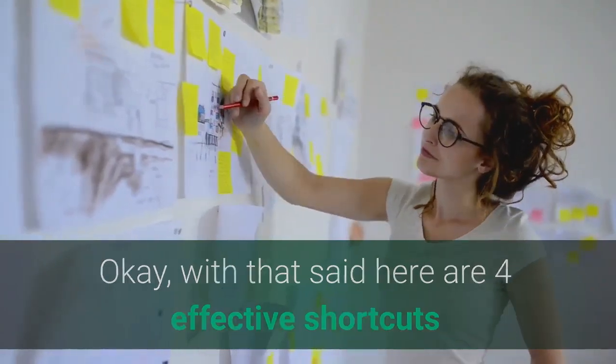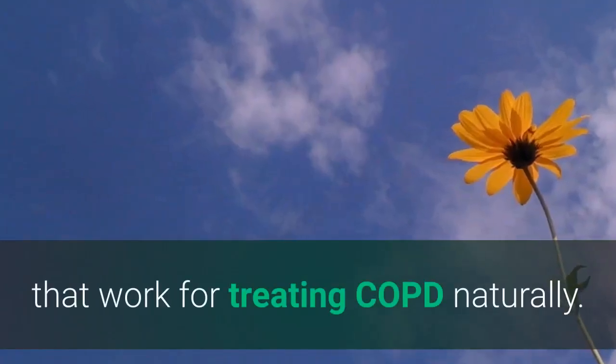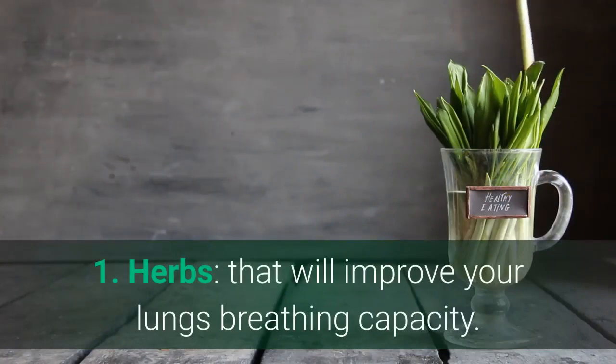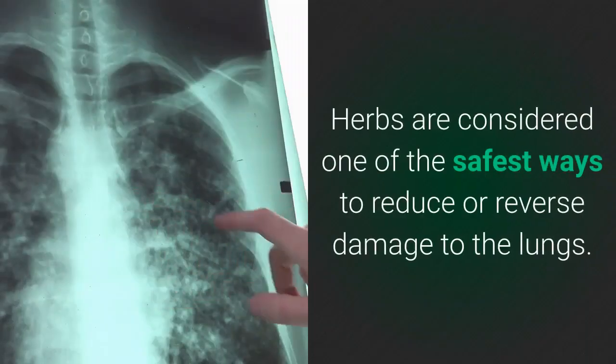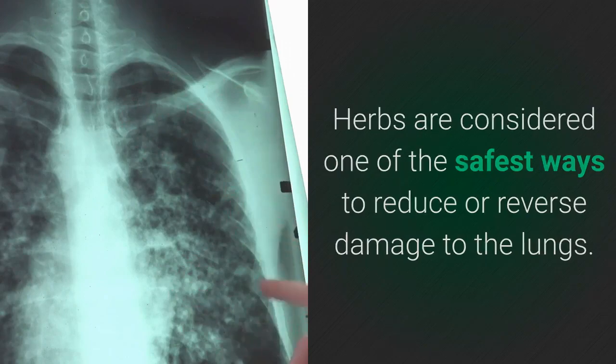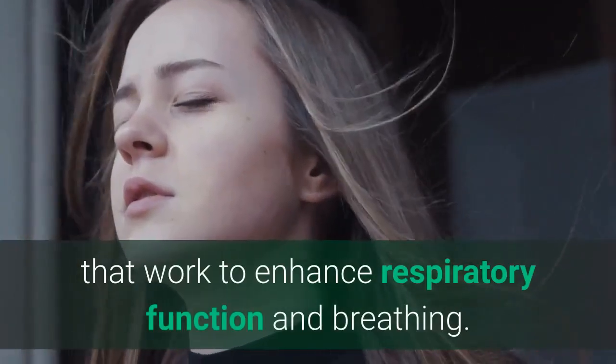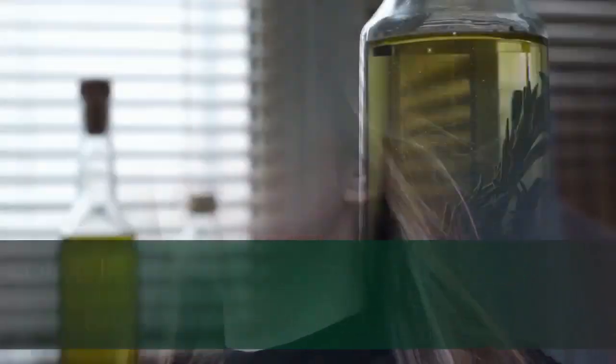Here are 4 effective shortcuts that work for treating COPD naturally. Number 1: Herbs – herbs that will improve your lungs' breathing capacity. Herbs are considered one of the safest ways to reduce or reverse damage to the lungs. There are various kinds of herbs that work to enhance respiratory function and breathing.